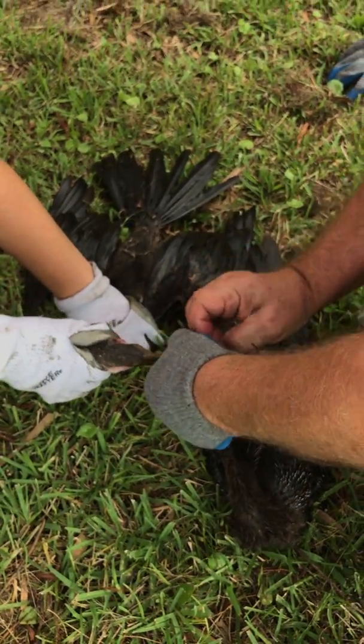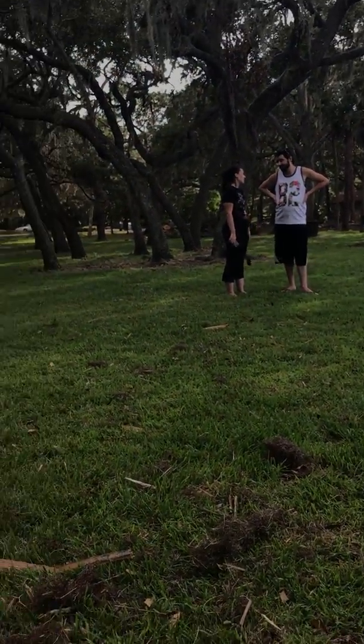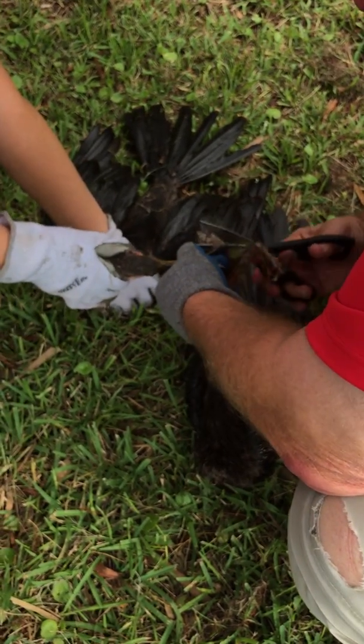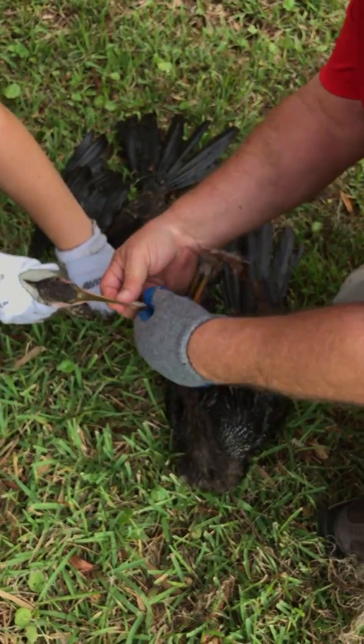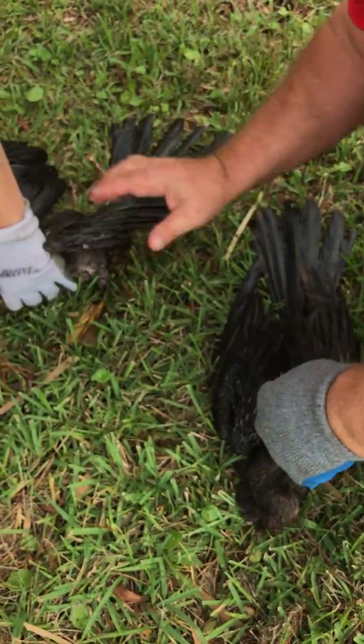These people standing behind us were good enough — fortunately they spotted them, which wasn't easy. They were able to give us a call and we were able to get down here. So pretty much this one is free and clear. Step it out a little bit — there you go.